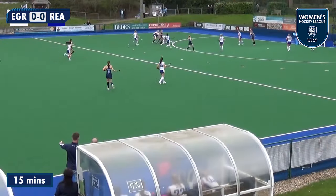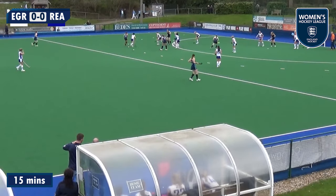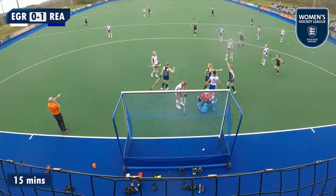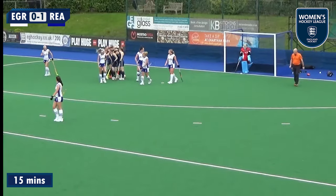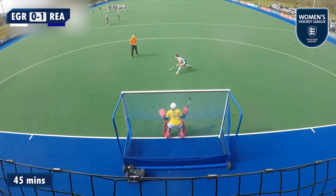In Pool B, the top two sides East Grinstead met Reading. It was Reading who took the lead with the only goal of the first half through Phoebe Nixon. But the home side came roaring back to win with goals from Grace Ballsdon and Sophie Bray.